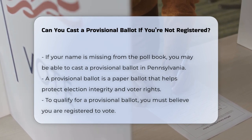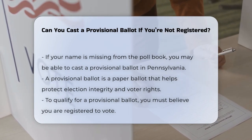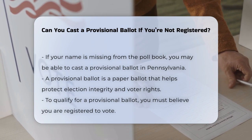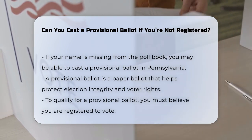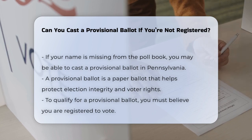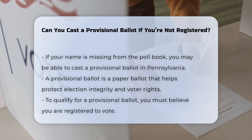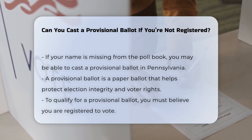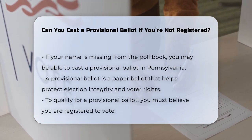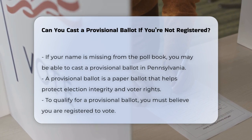In Pennsylvania, if your name is not in the poll book or the supplemental poll book pages, you may be offered a provisional ballot. This is a paper ballot used to protect the integrity of the election process and the rights of voters. To be eligible for a provisional ballot, you must believe you are registered to vote, but your name does not appear on the voter registration list at the polling place.